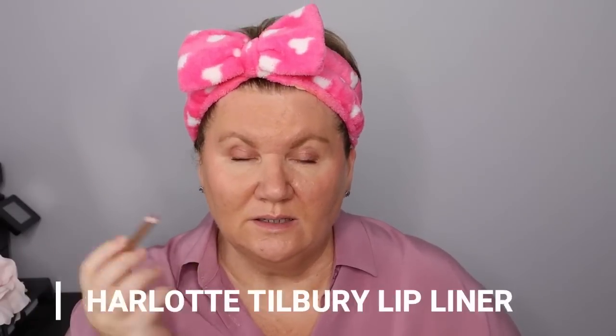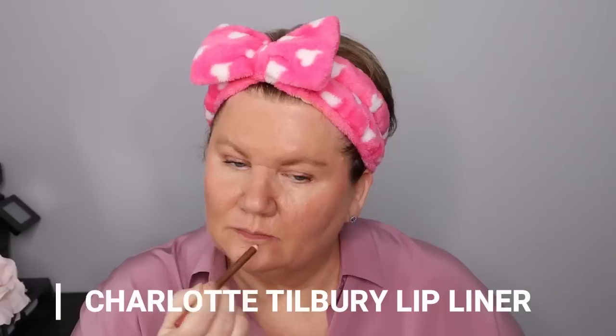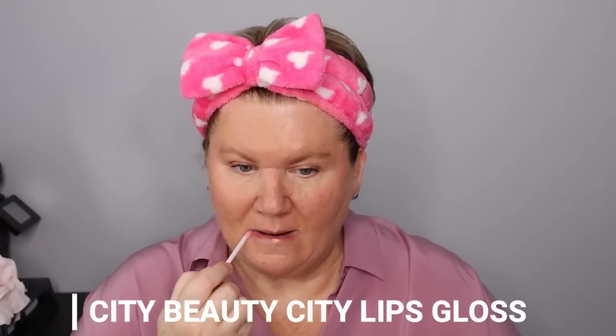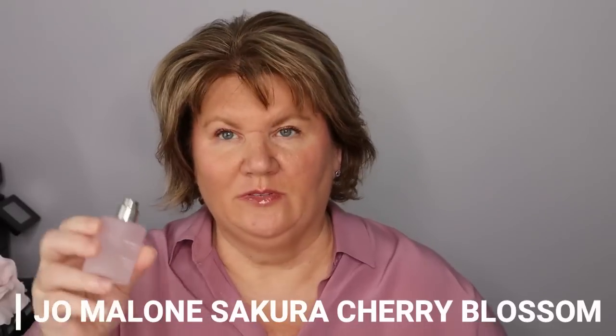Now I'm going to line my lips. I'm using the Charlotte Tilbury Pillow Talk — I just like to color in all of my lips. Actually this pencil is a pretty good match for my lips; it's Pillow Talk 2 Medium. Then I just put a lip gloss over it. This one is City Beauty City Lips in Pink Shimmer — I can really feel the lip plumping action. I'm also taking this little Jo Malone Secure Cherry Blossom perfume. It's a very tiny bottle and it's the first Jo Malone perfume I actually like. It has a very light scent, so if you're looking for something strong, this probably isn't for you.